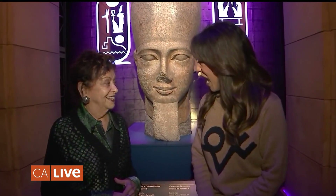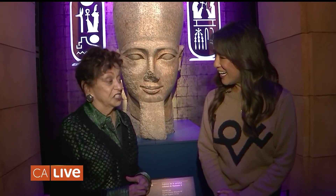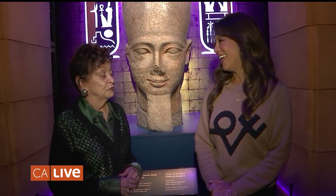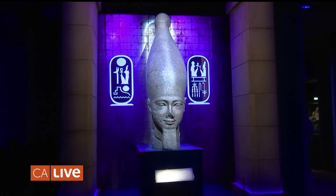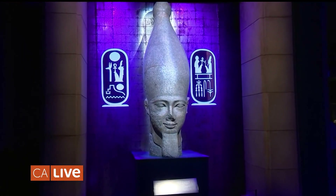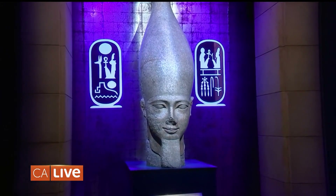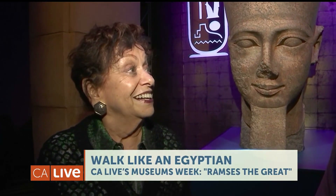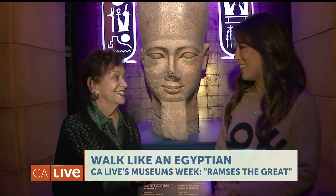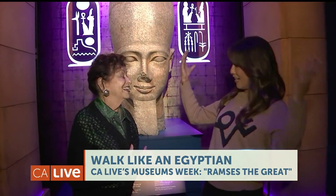So he became a pharaoh at 25. He was the son of a pharaoh, Seti the First, and he became pharaoh when he was in his 20s. And, believe it or not, he lived until he was 92 years old, which means that he reigned for more than 66 years. He did a lot in those years.